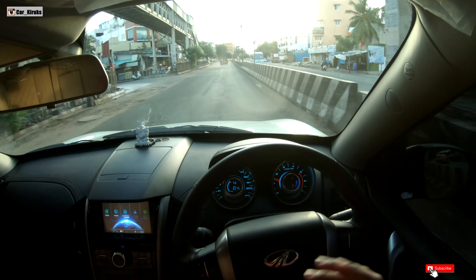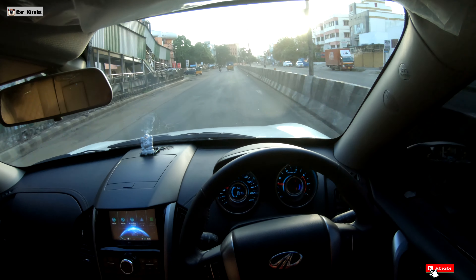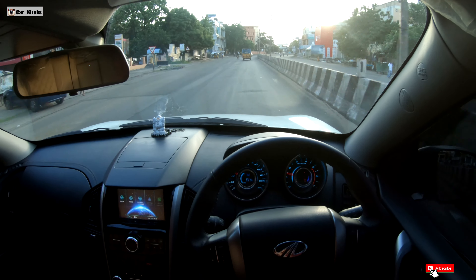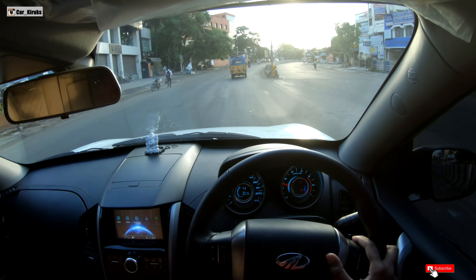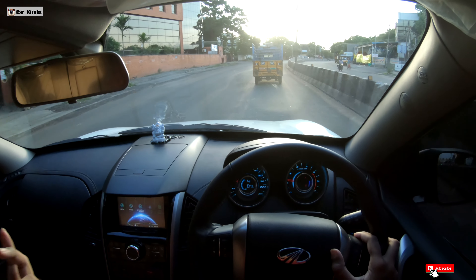That video has more than 30,000 views. But still, on that video I mentioned the average fuel consumption. So we are going to talk about mileage — city level and highway level.